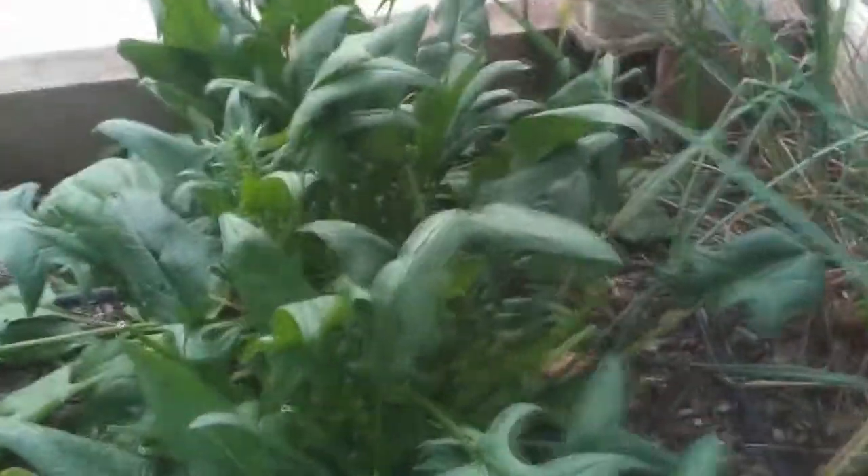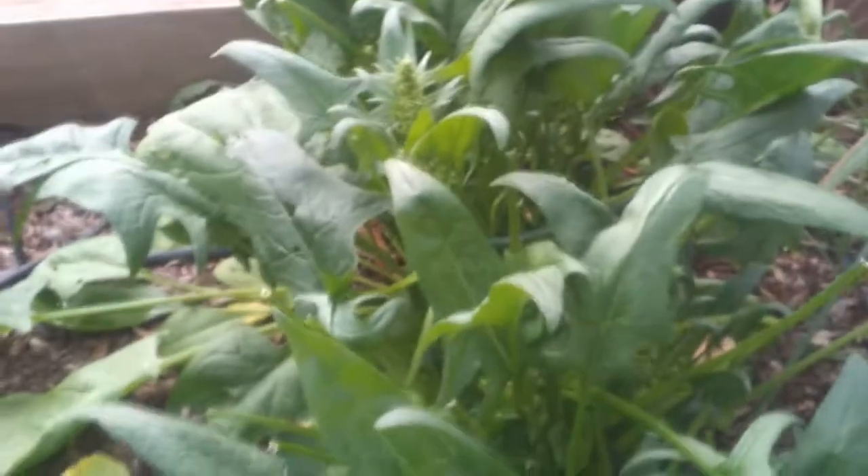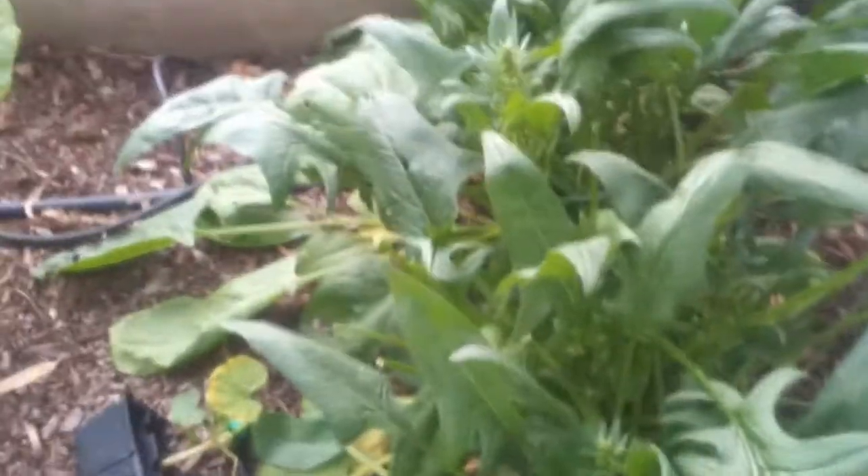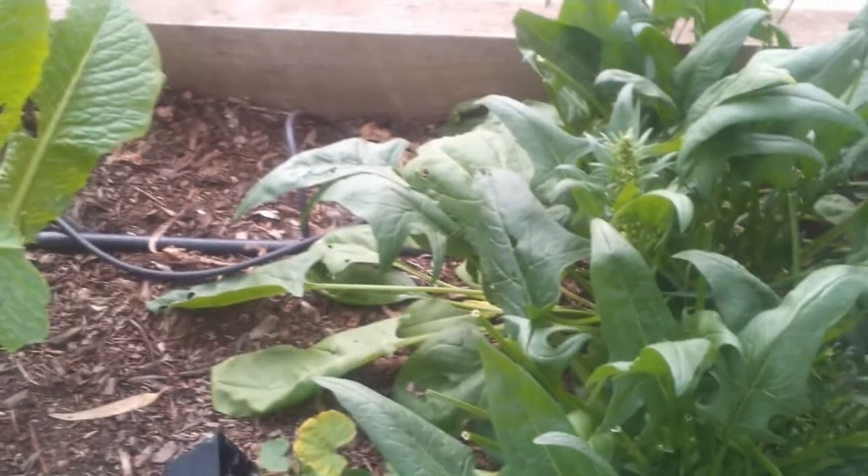So this is the spinach. It's now going to flower — they call that bolting. I can assume that's because the greenhouse is a little bit on the warm side. That's what tends to happen when things that don't like the warmth get hot.